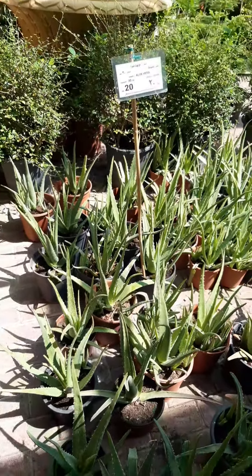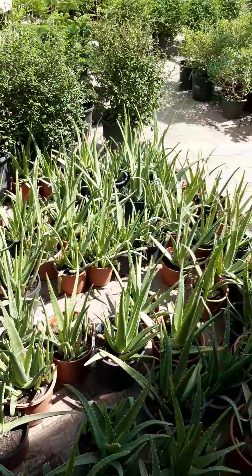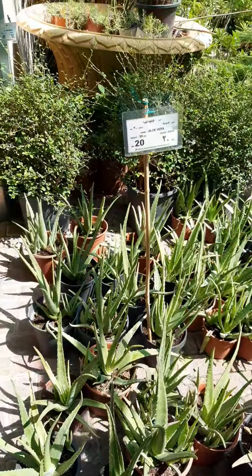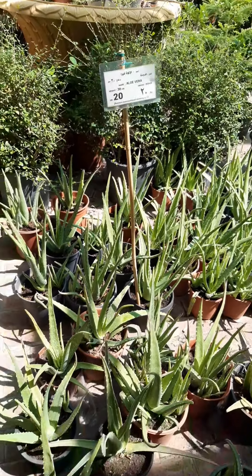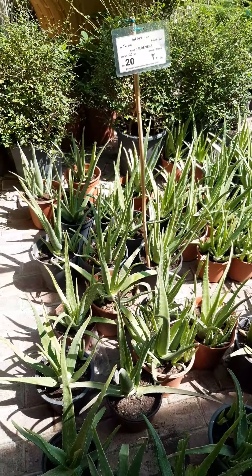If you need Xabila aloe vera here in Florenza, you can buy this for only 20 riyals — very big. This is here in the fish market in Florenza.